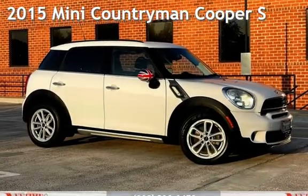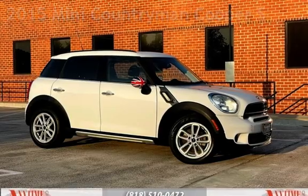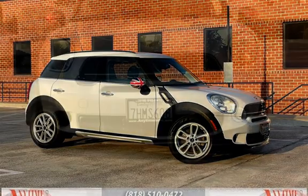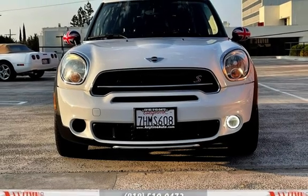Presenting a pre-owned 2015 MINI Countryman. This four-door wagon has a four-cylinder, 1.6-liter I-4 engine, with front-wheel drive and an automatic transmission.